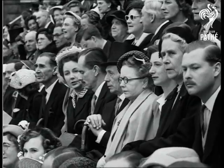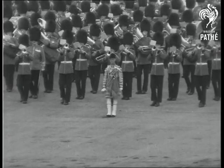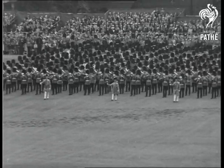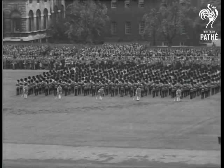First, the slow march by the massed bands of the Brigade of Guards.